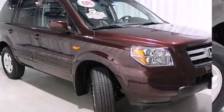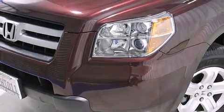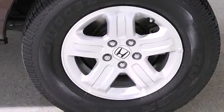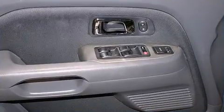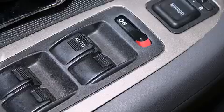Honda prioritized comfort and style by including front and rear reading lights, front and rear air-conditioning, and one-touch window functionality. Other available features include skid plates, remote keyless entry, and others depending on your trim configuration.